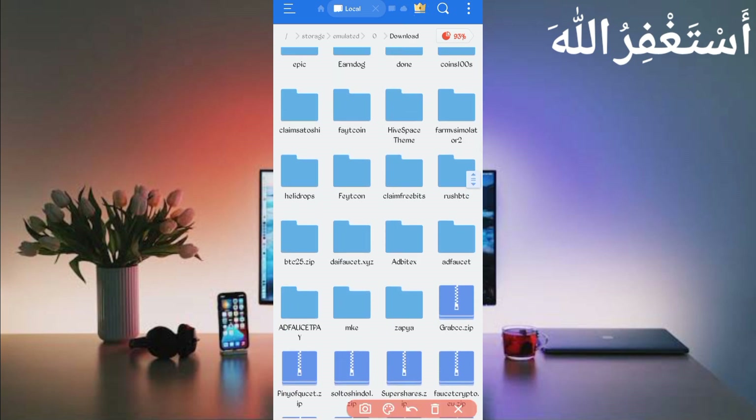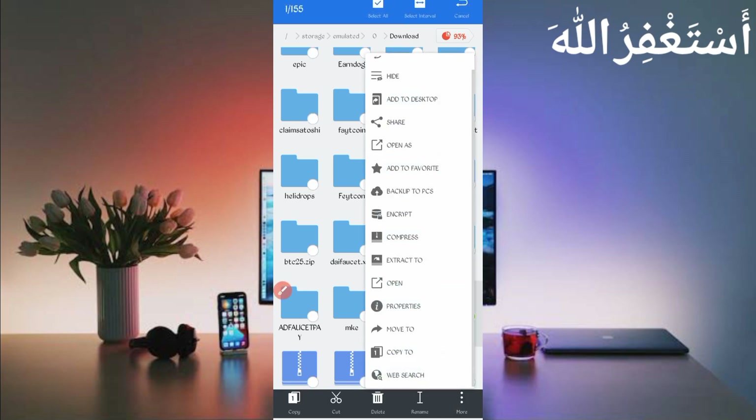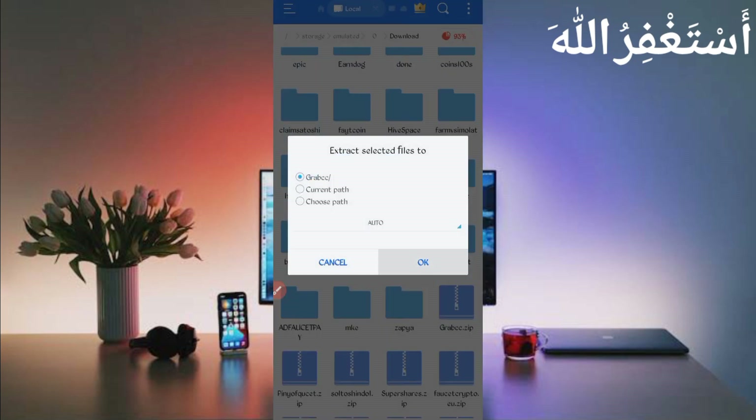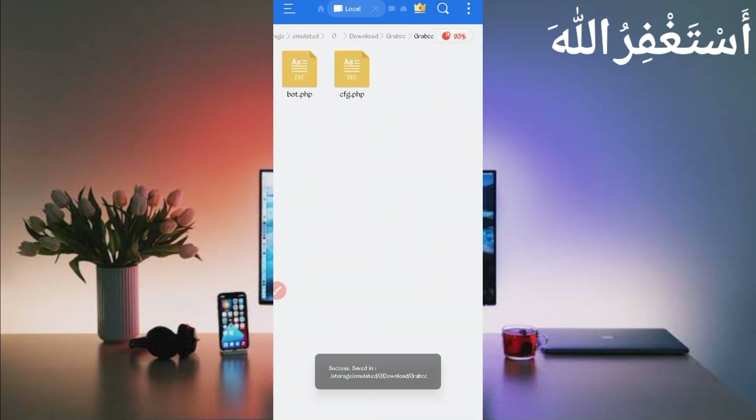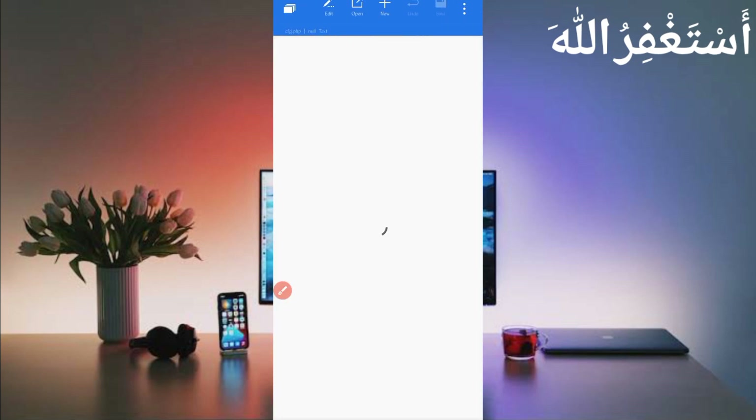Here you can see the script file 'grabcc.zip'. Just unzip it: long press on the file, click on More, then click on Extract, and click OK. The script file will unzip successfully. Open the folder, then here you can see 'cftp.php'. Open that file.